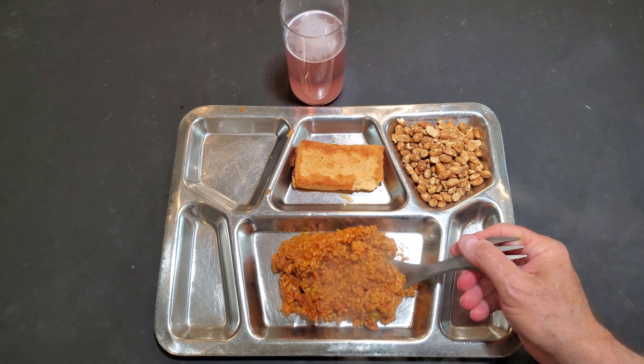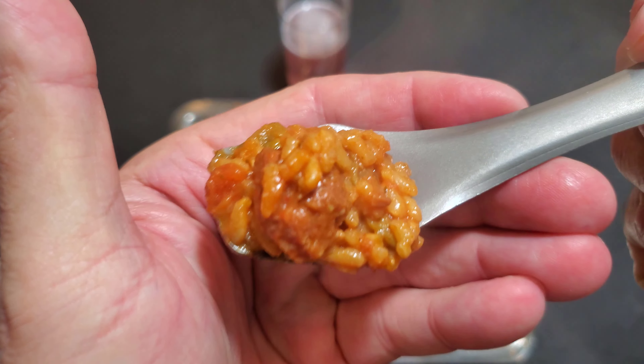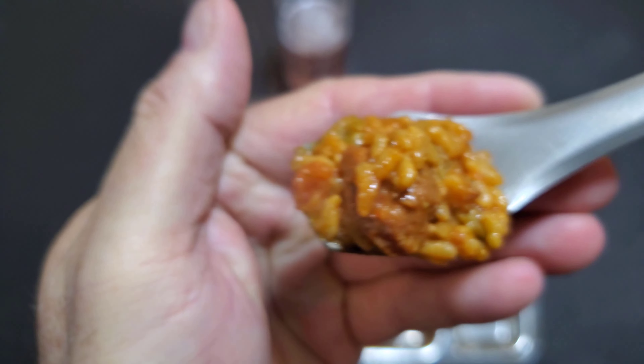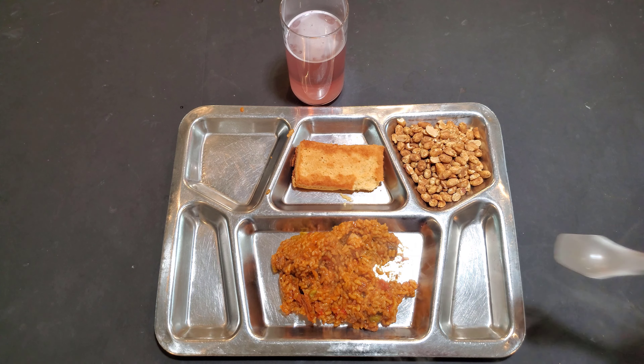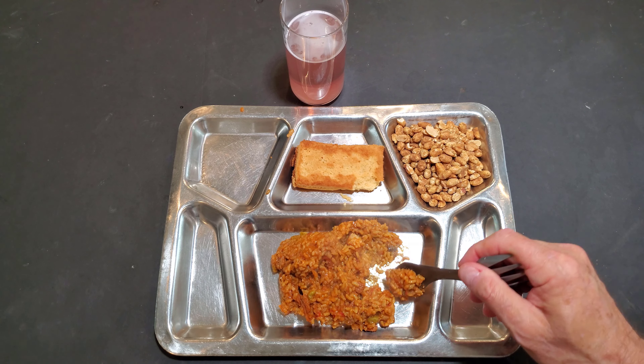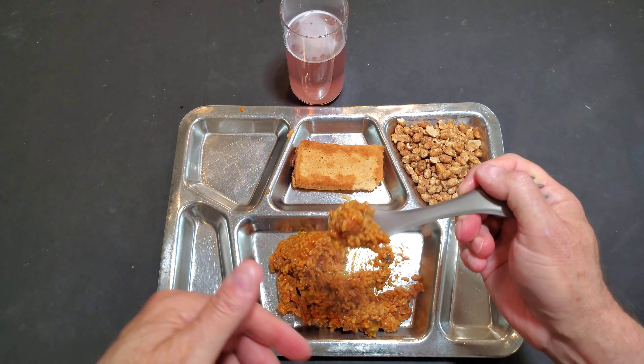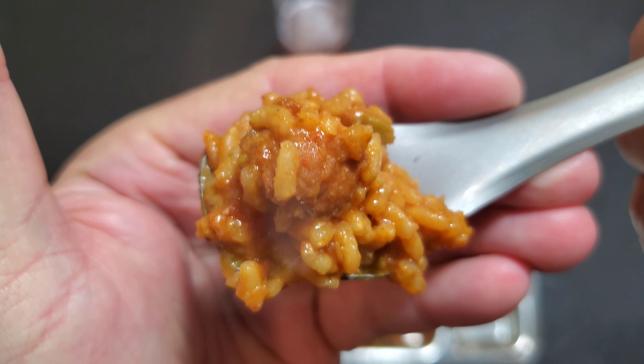Got the main out of the boiling water. Let's open it up — it's very hot. Let's see what we have here. Let's try the Indonesian-style spicy rice with pork, and it does smell spicy.